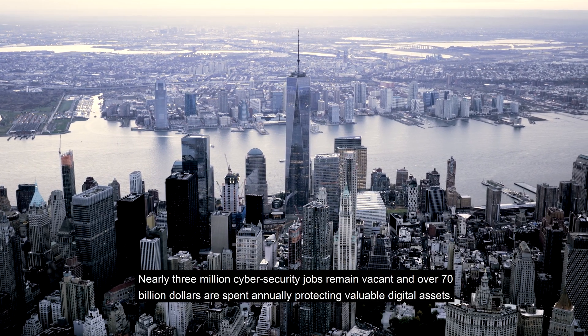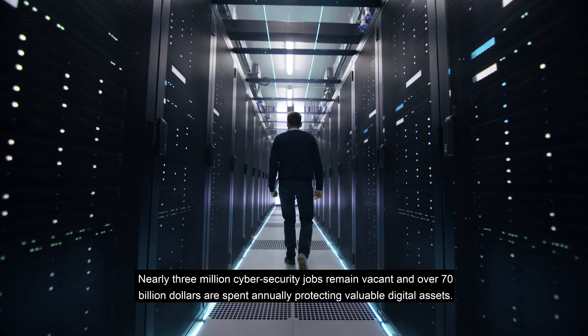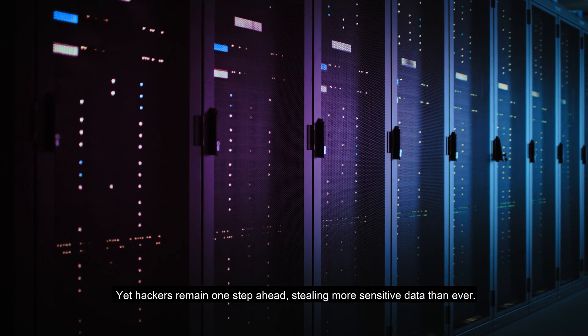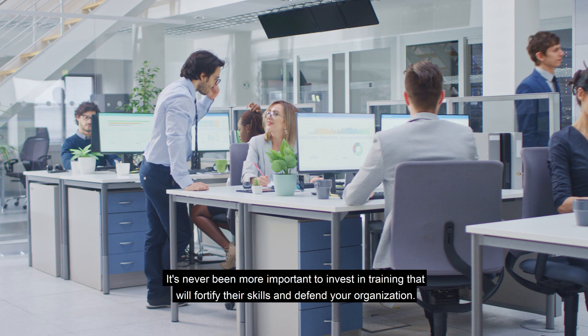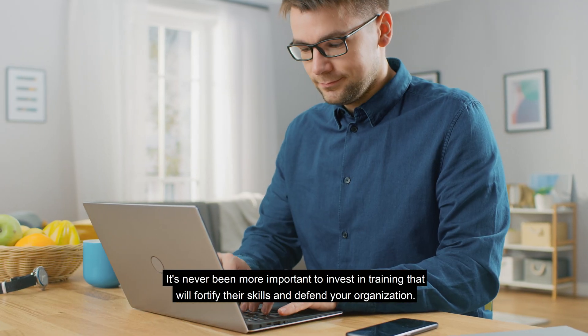Nearly 3 million cybersecurity jobs remain vacant, and over $70 billion are spent annually protecting valuable digital assets. Yet hackers remain one step ahead, stealing more sensitive data than ever. Your security team is the first line of defense. It's never been more important to invest in training that will fortify their skills and defend your organization.